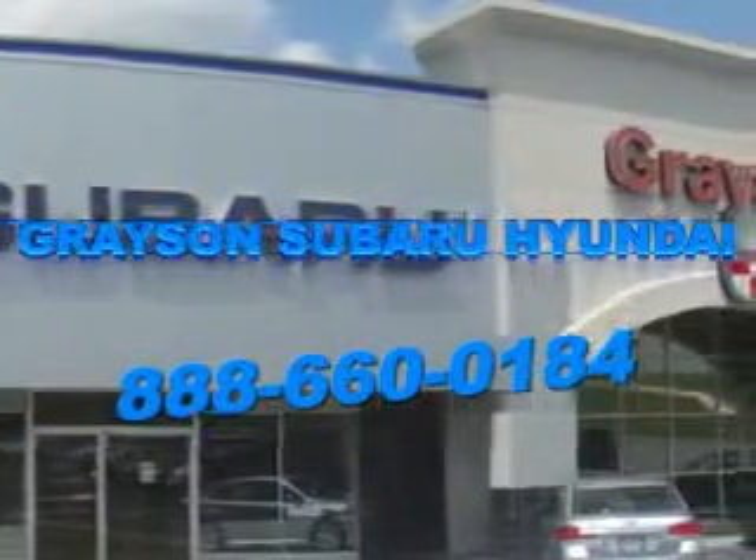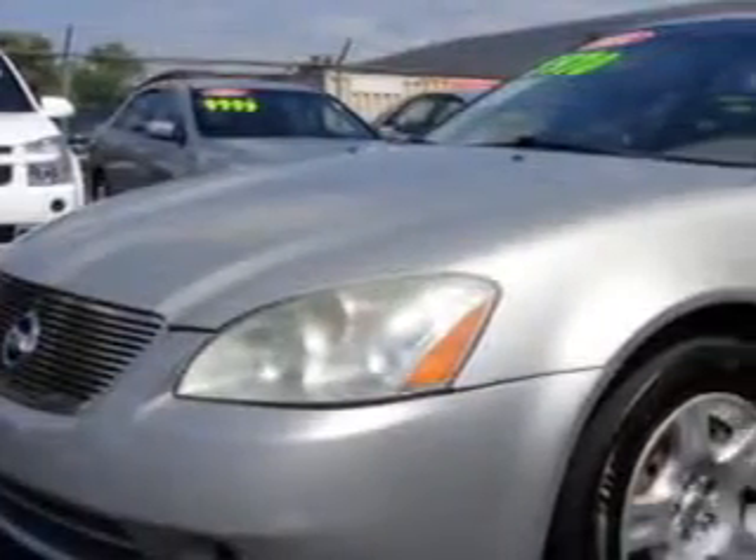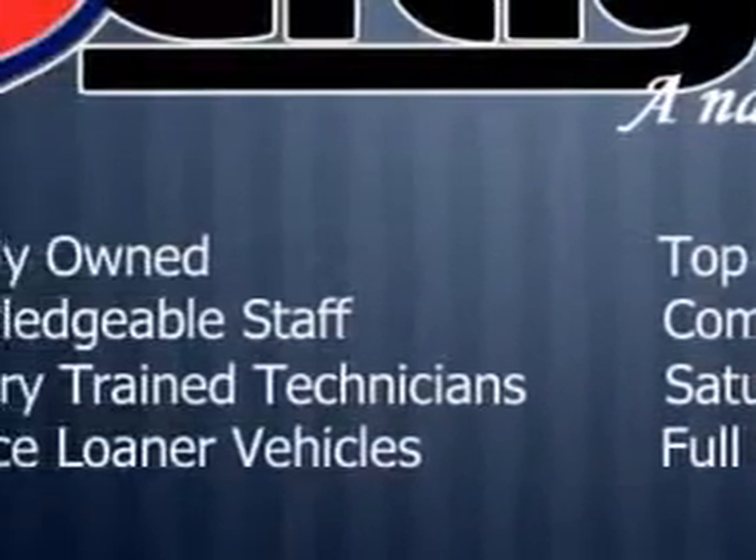Our incredible purchase experience and professional staff give you peace of mind you won't find anywhere else. Check out this sheer silver 2003 Nissan Altima, equipped with a 4-cylinder engine and an automatic transmission.